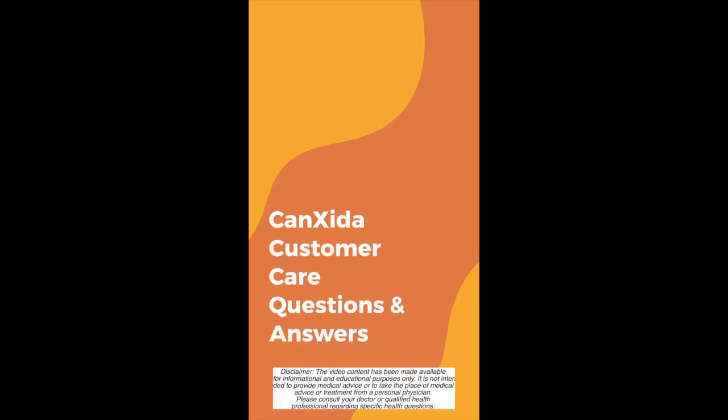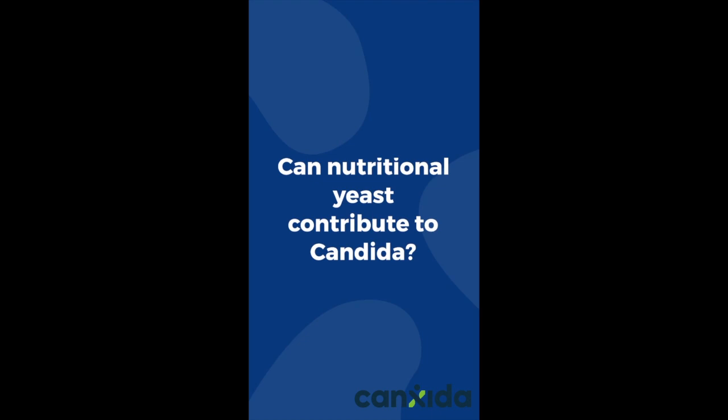Hey guys, this is Maria from Candida's nutrition team, and today's customer question is: can nutritional yeast contribute to candida?